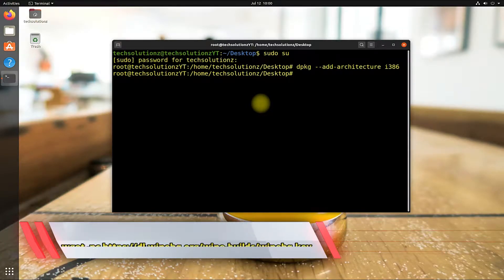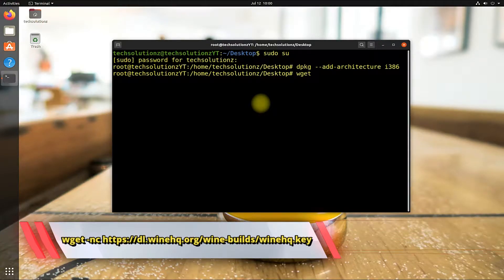The next step is to get the WineHQ key. Use the shown command to download the WineHQ key from its servers.